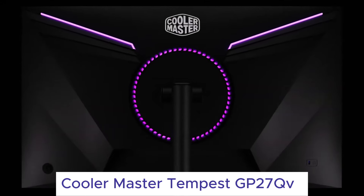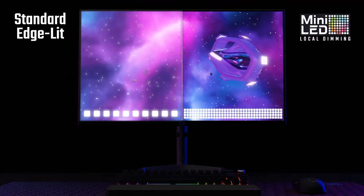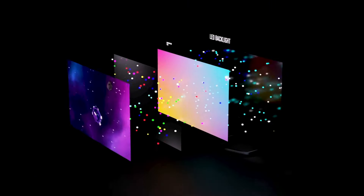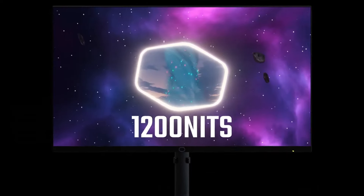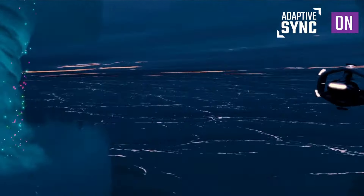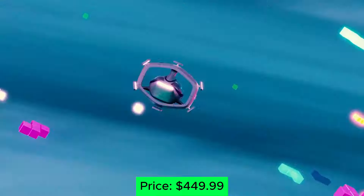Number 4: Cooler Master Tempest GP27K. This 1440p champion strikes the perfect balance between performance and price. Its Quantum Dot LED panel delivers stunning colors and HDR goodness, while the 165Hz refresh rate ensures buttery smooth gameplay. The fast 1ms response time keeps even the blurriest enemies in focus, while G-Sync compatibility eliminates screen tearing. It's the sweet spot for competitive gamers who crave high refresh rates and responsive performance. Price: $449.99.